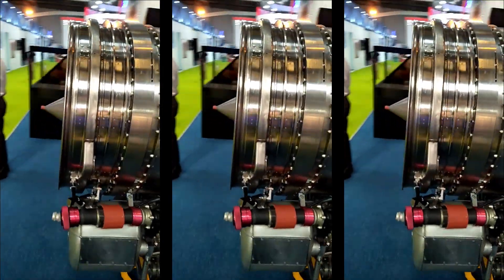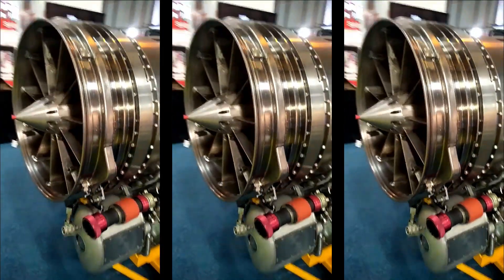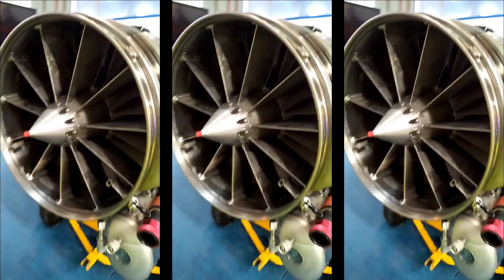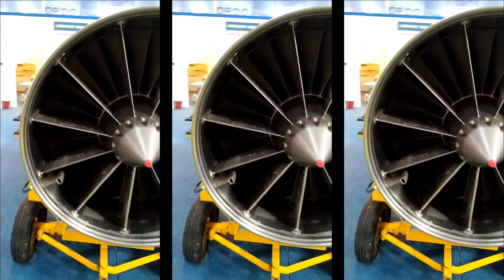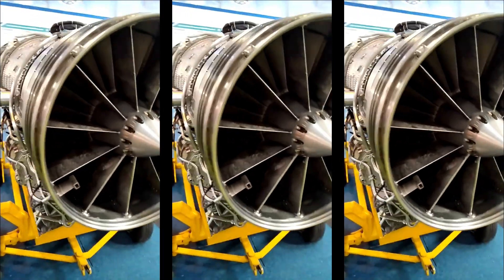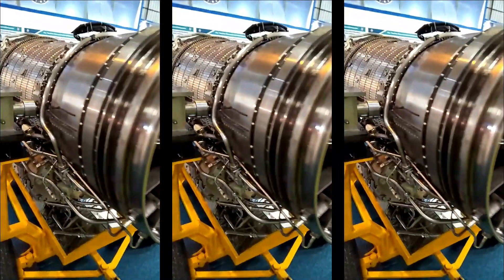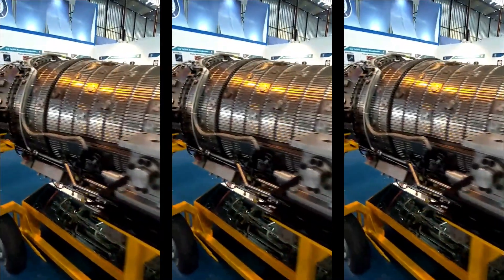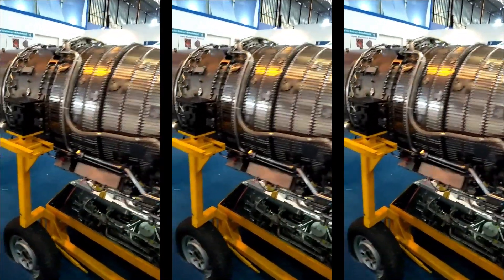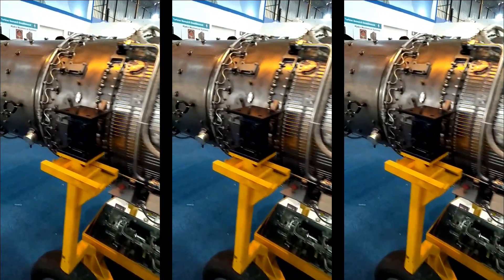The K10 program will be a joint venture partnership with a foreign engine manufacturer — Safran or Rolls-Royce — to develop an entirely new engine. The K10 engine will be the final production standard Kaveri engine, featuring less weight and more reheat thrust, along with certain other changes to meet the original design intent.